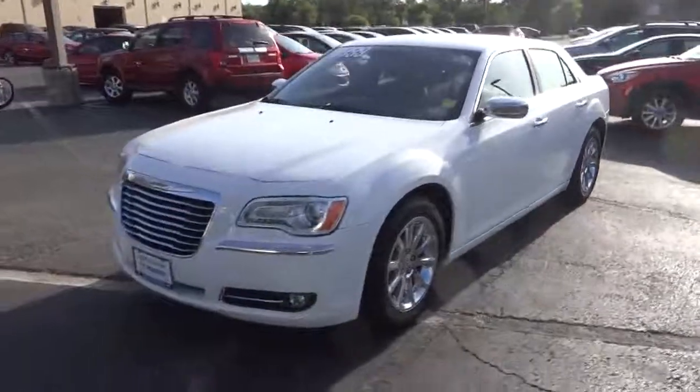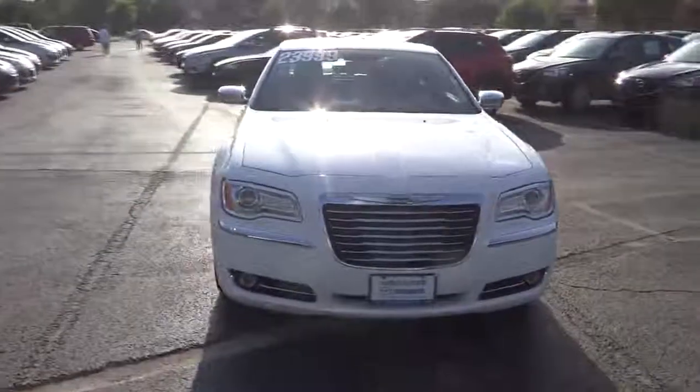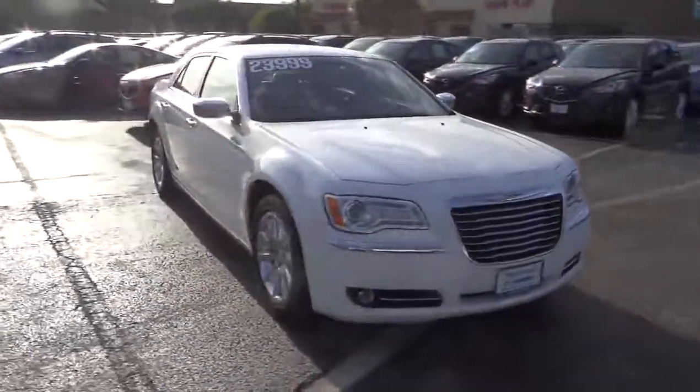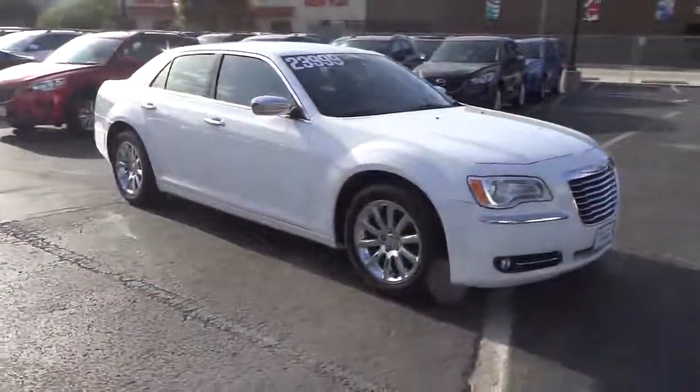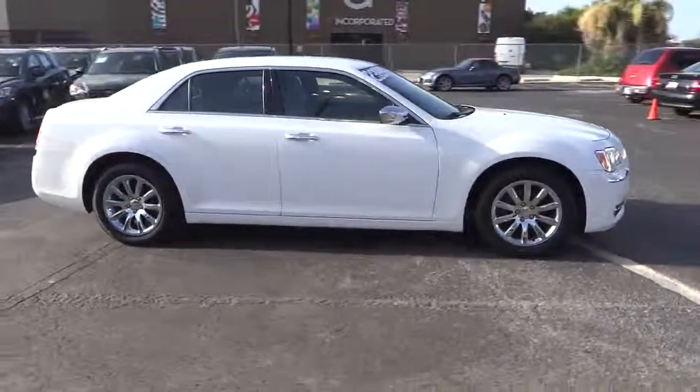The 2012 300. The Chrysler 300 combines sport and luxury in one unique and powerful package. If you're looking for elegance and performance, the 300 delivers and is priced below $25,000.